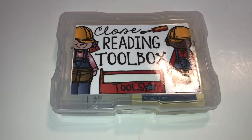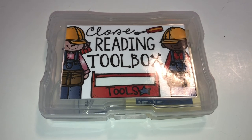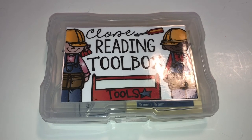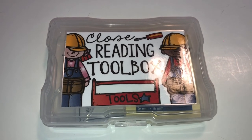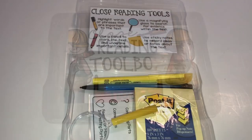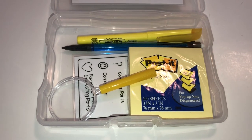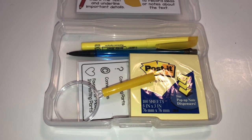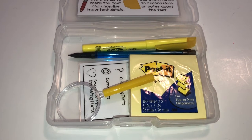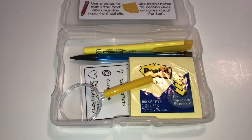I almost forgot — the reason I started buying these photo cases years ago was because I saw a close reading toolbox idea, probably on Teachers Pay Teachers. It includes a highlighter, pencil, magnifying glass, and post-it notes. You don't have to buy that set; you can create your own — just call it a close reading toolkit and add whatever you want, like those rings with googly eyes, or fake colorful glasses from the Dollar Tree. Just make it super fun for the students.